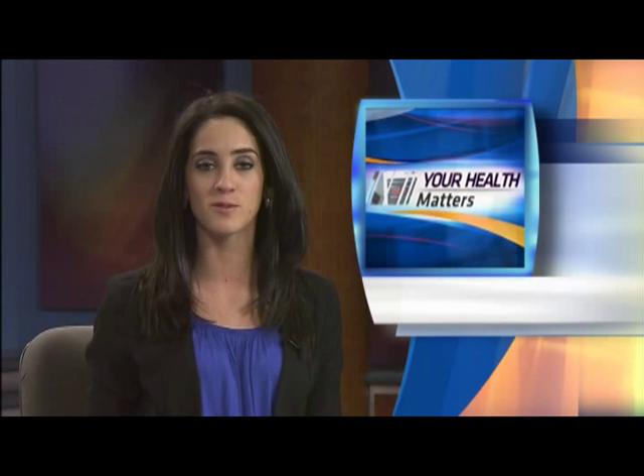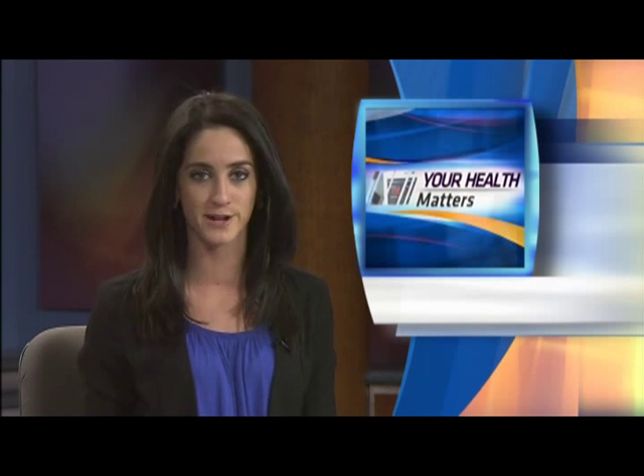According to the American Academy of Ophthalmology, by age 80, half of all Americans will suffer from cataracts. This means they'll most likely need surgery, and one clinic says their laser-assisted surgery is making it an easier procedure. TV6's Iron Mountain Kingsbury Bureau reporter Abby Miller brings us that story for tonight's Your Health Matters.